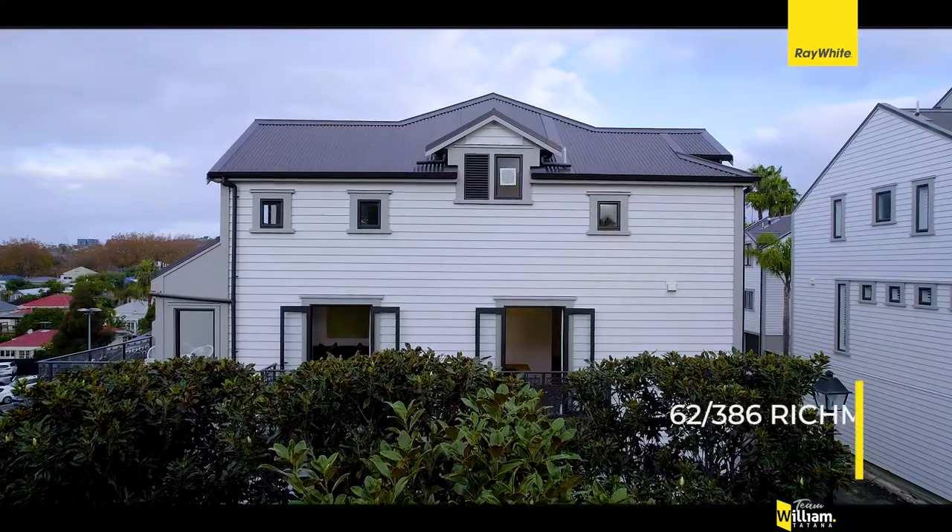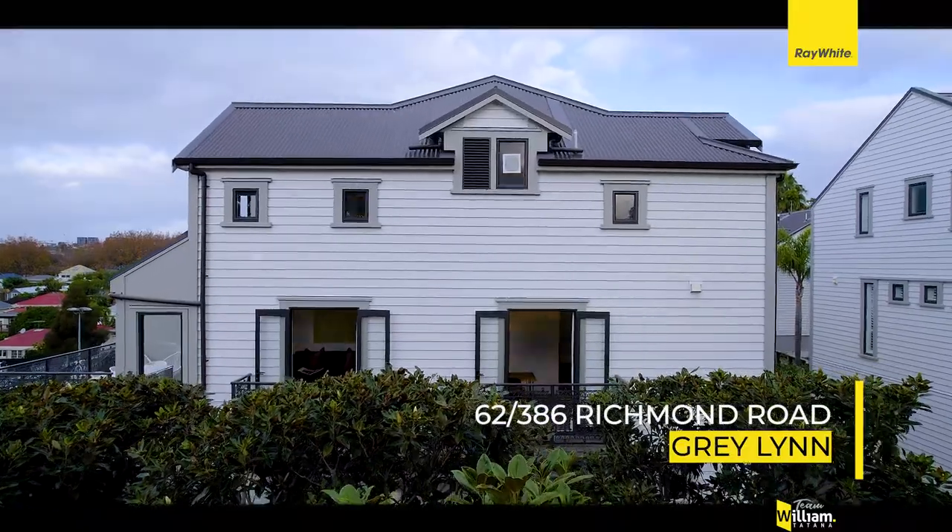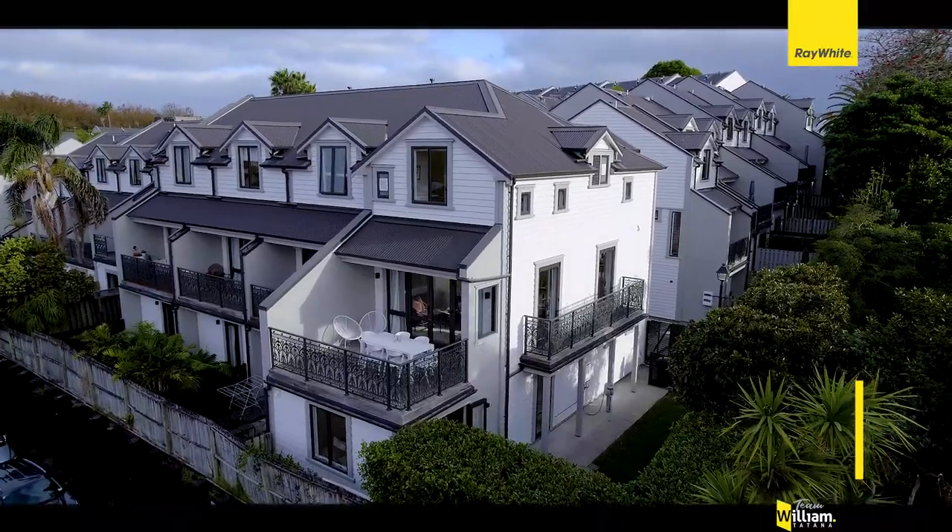Kia ora. I'm William Tartana from Ray White Downhill Group. It's my pleasure today to welcome you to Unit 62 at 386 Richmond Road right here in Greylyn.